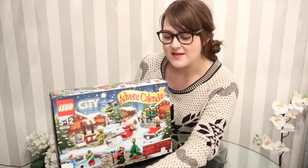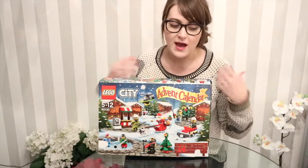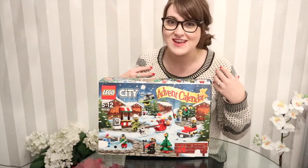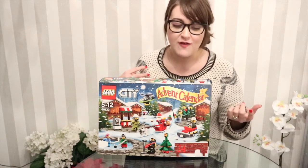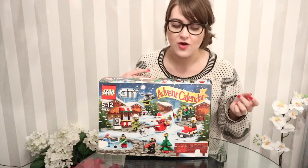Super impressed with door number 14. I'd love for you guys to comment down below and tell me what has been your favourite day so far. Mine, like I said before — I'm always changing my mind — but so far it's most probably been the two hockey players and the hockey net.